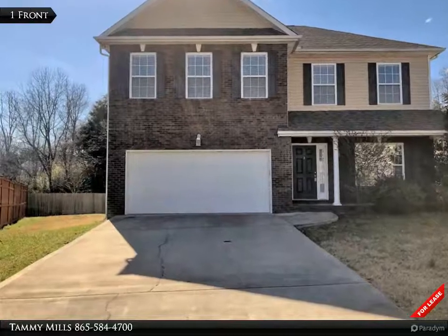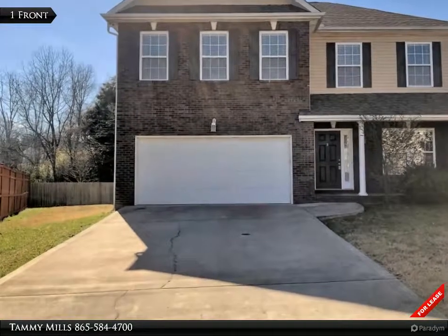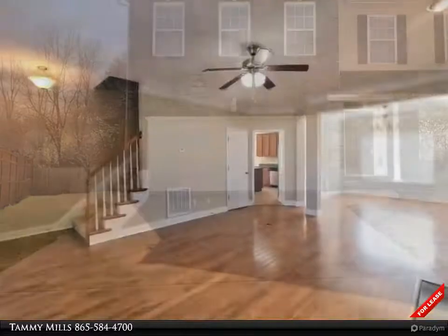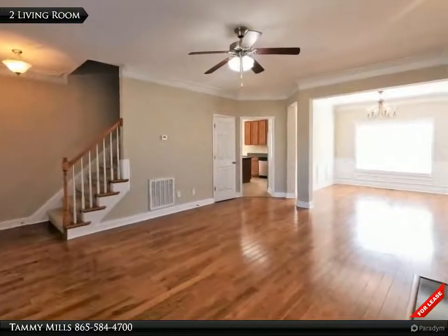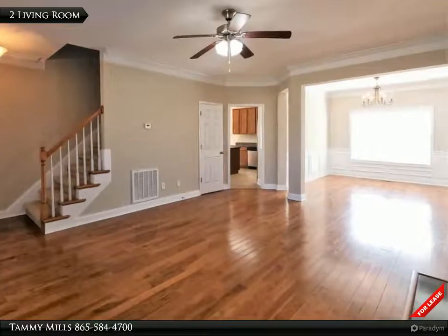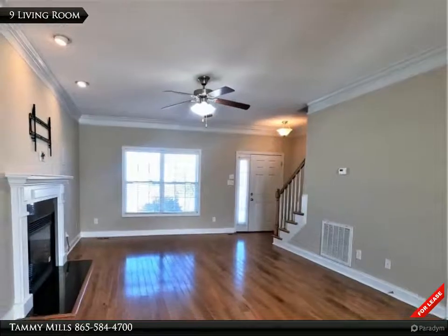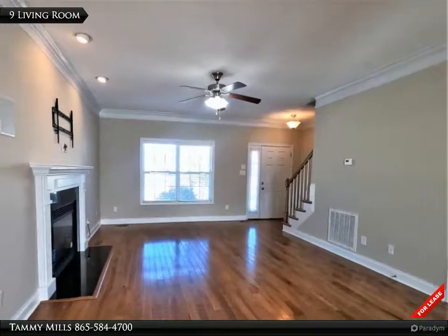This Coldwell Banker Wallace property video is presented by Tammy Mills, professionally managed by Coldwell Banker Wallace Property Management. Lovely two-story, three-bedroom, two-and-a-half-bath home on a cul-de-sac, freshly repainted throughout March 2021. Gorgeous wood floors on the main level and plush clean carpet upstairs.